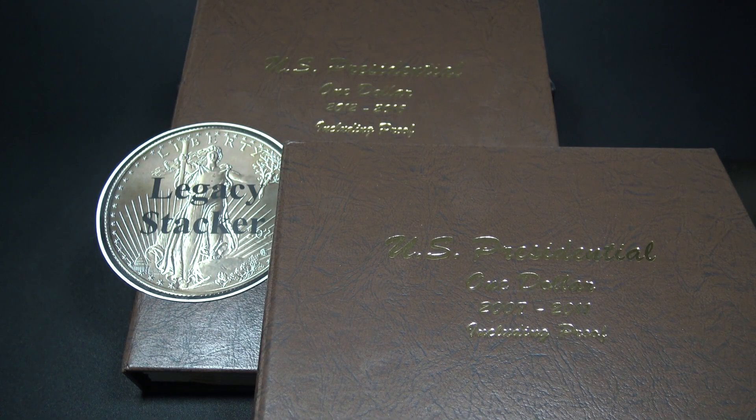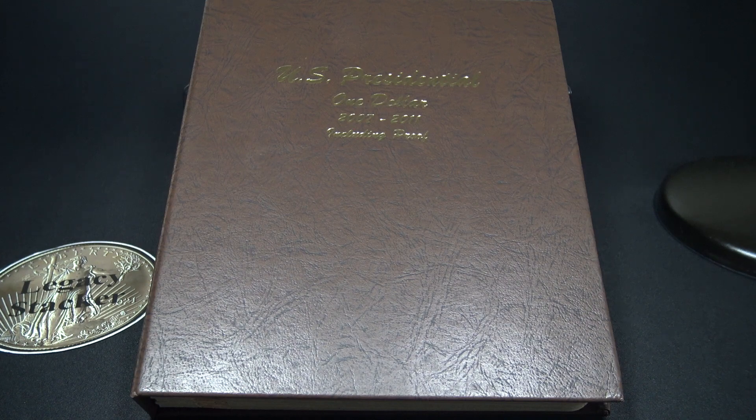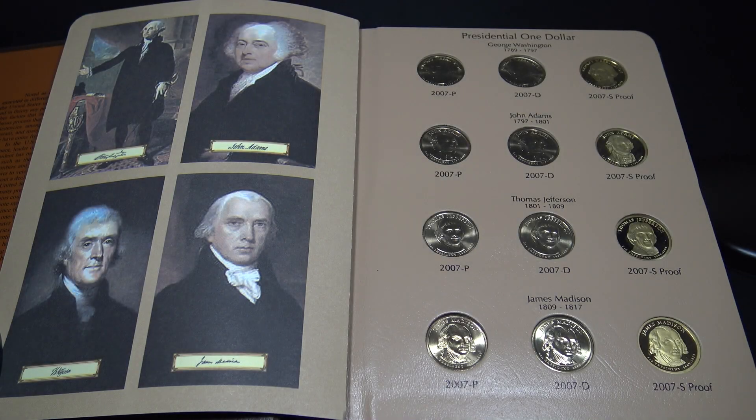I wanted to share with you these beautiful Presidential Dollars Dansko albums I purchased. Although all of these coins are clad, it contains all of the Presidential Dollars in two Dansko albums from the Philadelphia, Denver, and San Francisco mints. I love this album format because I can put this album on a bookshelf and bring it out whenever I want to look at the coins. Here's an image of the Dansko albums currently on my bookshelf.